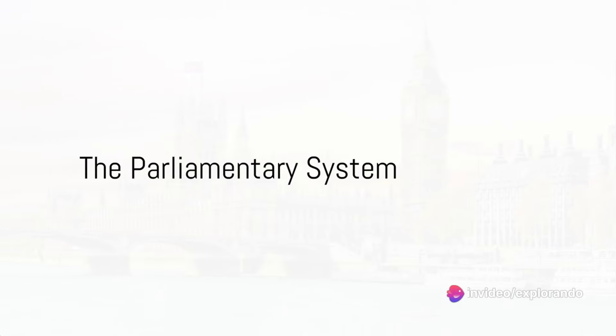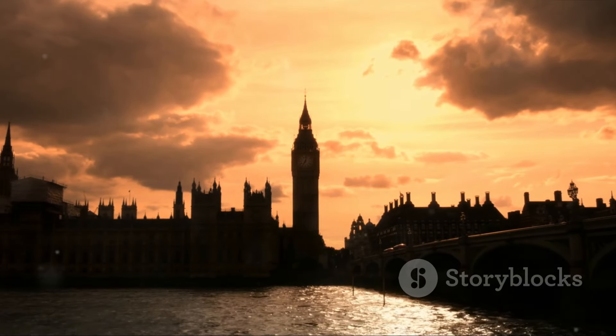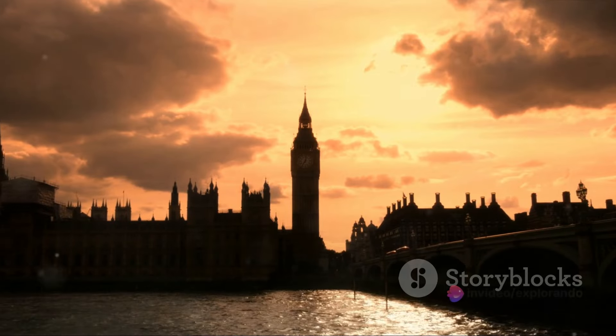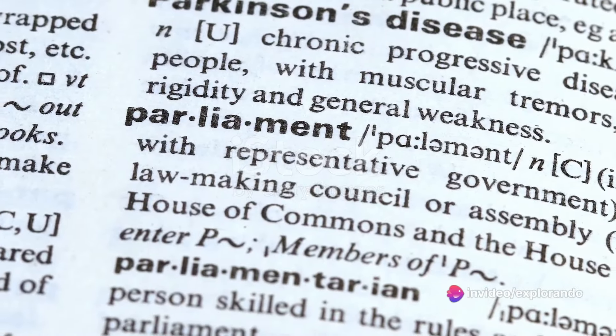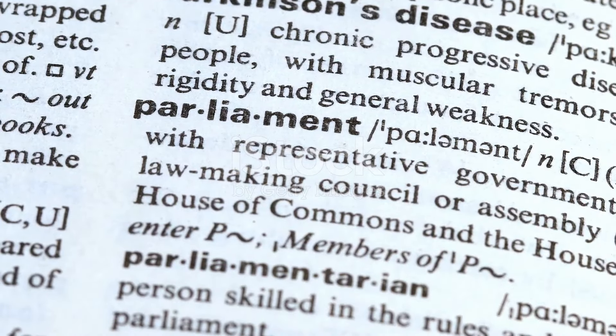The heart of British democracy lies in its parliament. The United Kingdom's parliament is a bicameral institution, meaning it has two houses: the House of Commons and the House of Lords. The House of Commons operates as the primary legislative body, with its members — known as Members of Parliament — elected by the public. Here, laws are proposed, debated and passed. The Prime Minister, the head of the government, is typically a member of this House.